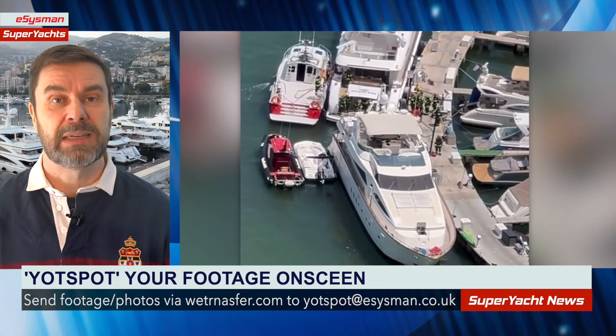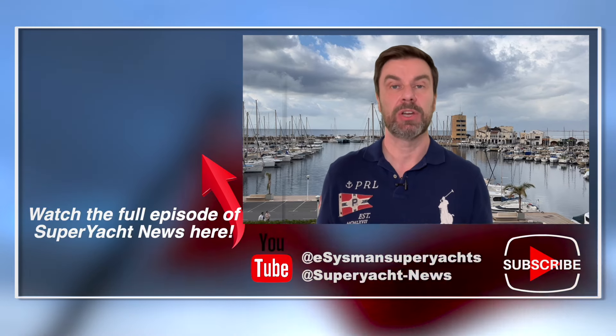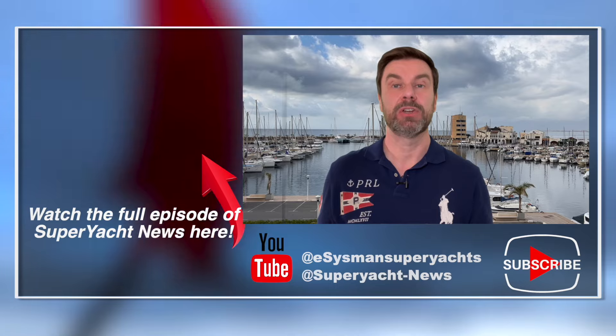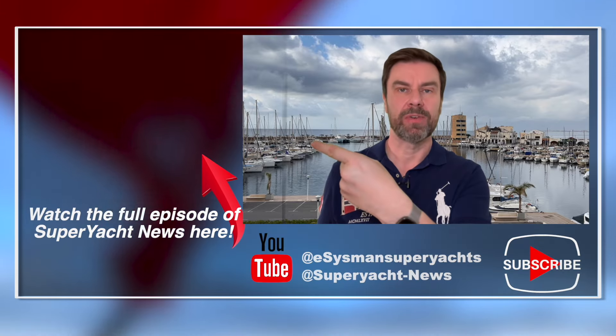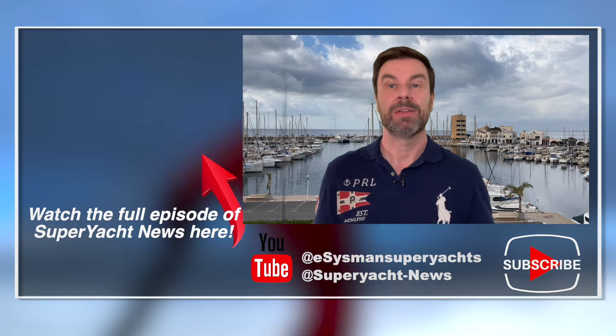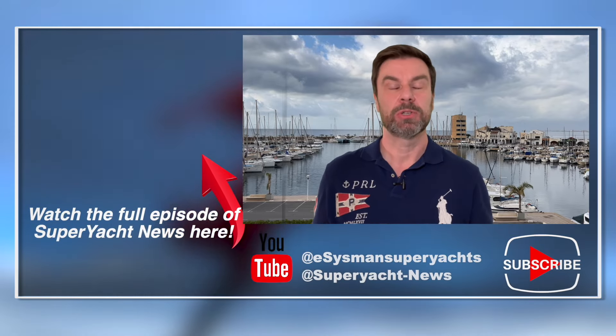Thanks very much for watching. You've been watching a Super Yacht News clip. If you'd like to see the full unedited Super Yacht News video, you can click the link over here. You can also find our channel links below, and if you'd like to see more shorter videos like this one, be sure to subscribe to this channel.